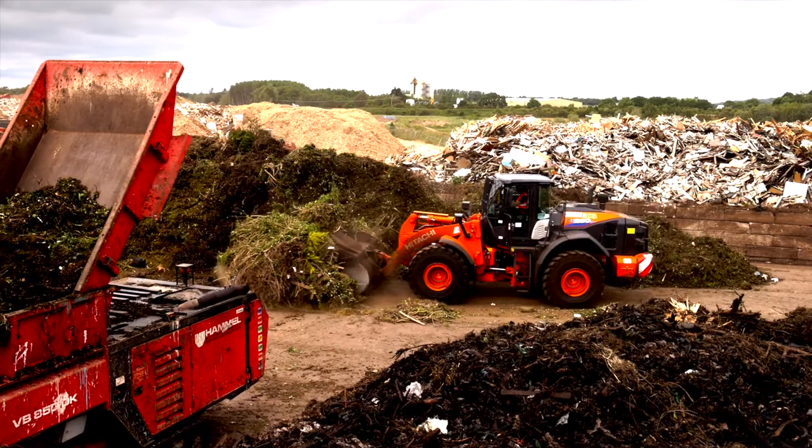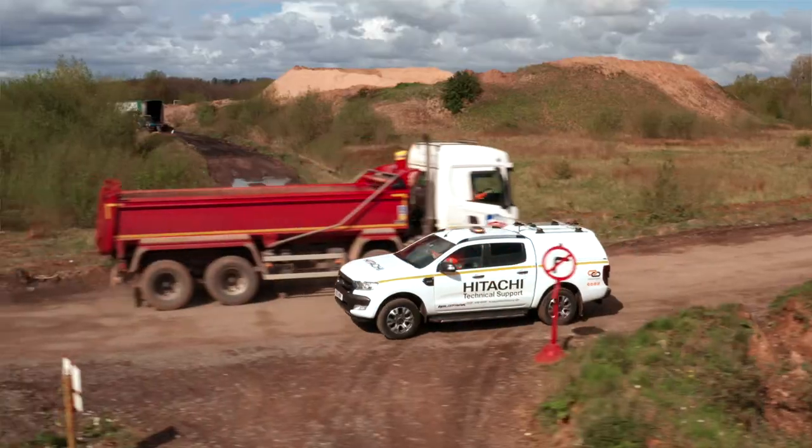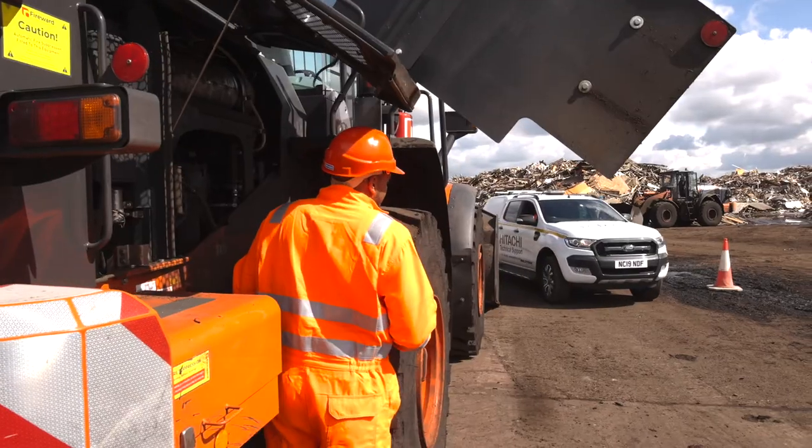We believe that having access to all of this machine data helps customers to optimise efficiency, improve productivity, and plan maintenance effectively. Ultimately it ensures high levels of availability, longer lifetimes, and lower life cycle costs for the Hitachi construction equipment.